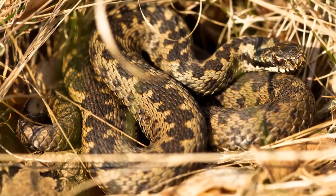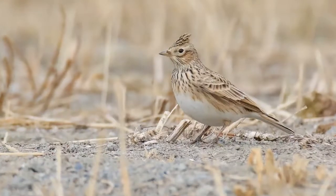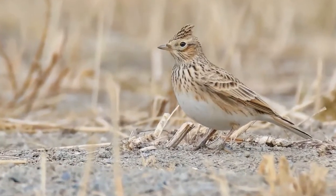It hunts lizards and small mammals, as well as ground-nesting birds such as skylark and meadow pipit.